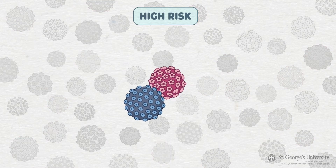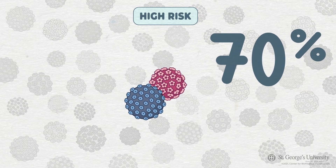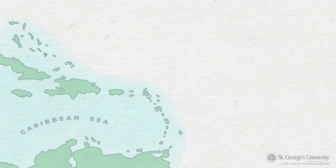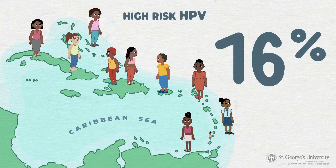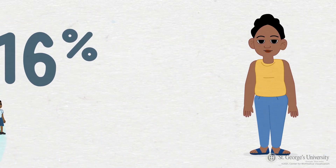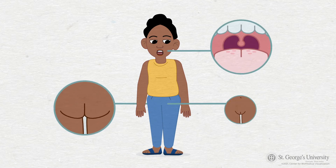Two common high-risk HPV strains, in particular, are responsible for 70% of cervical cancer cases. In the general population of the Caribbean, about 16% of women are estimated to be infected with high-risk HPV at any given time. High-risk HPV is sexually transmitted, whether it be oral, anal, or vaginal.